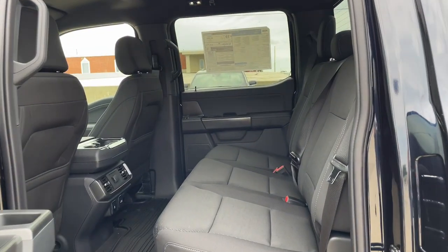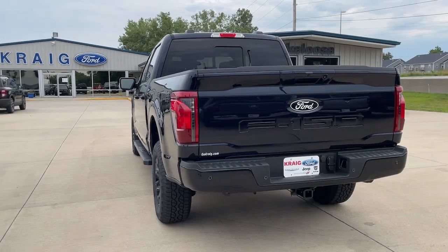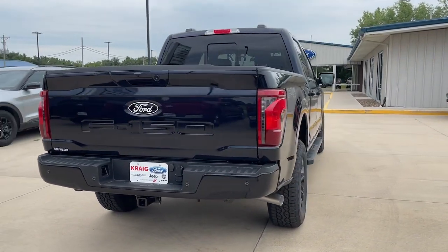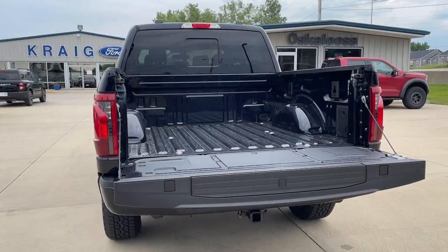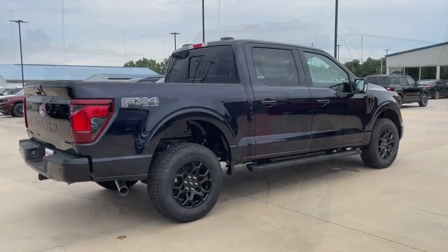The following are some of this vehicle's highlighted options: navigation system, keyless entry, chrome wheels, heated mirrors, 4x4, adaptive cruise control, fog lamps, satellite radio, electronic stability control, power driver's seat.